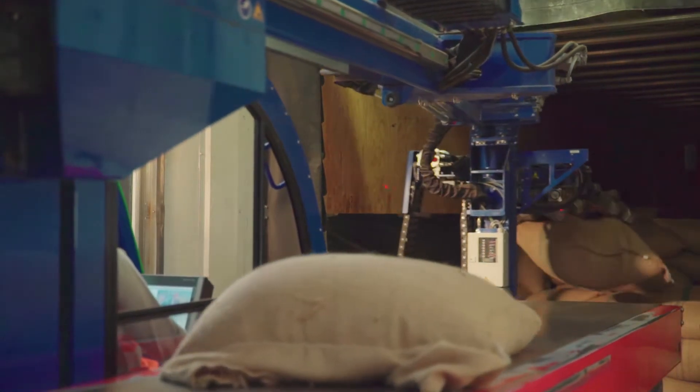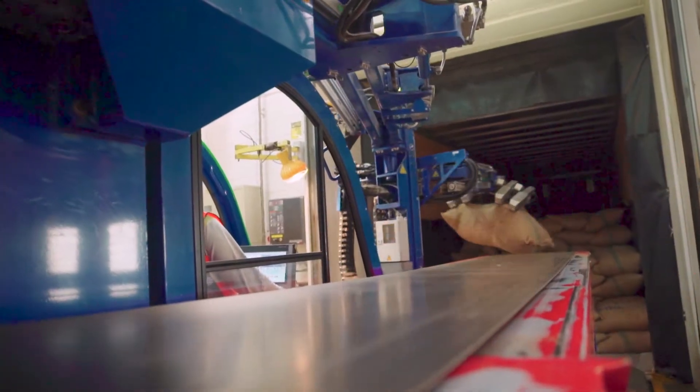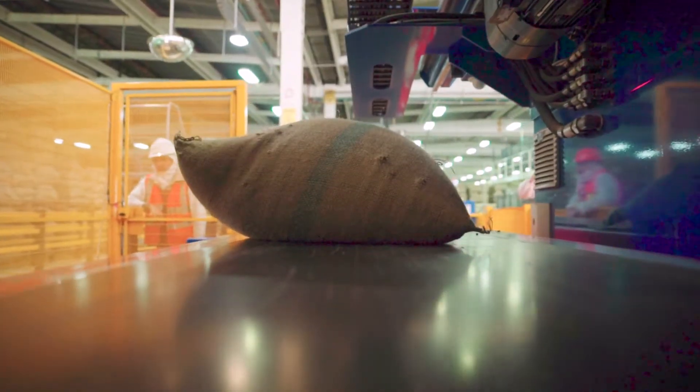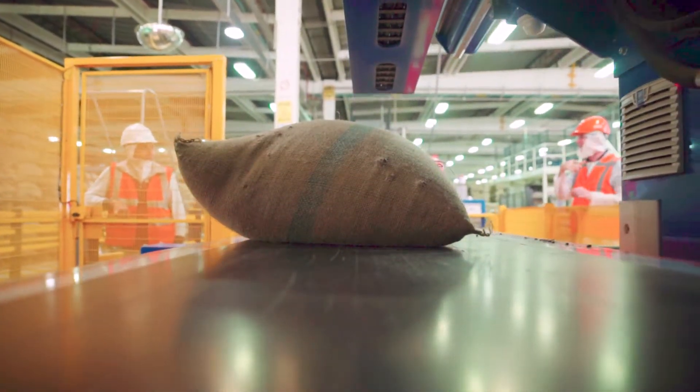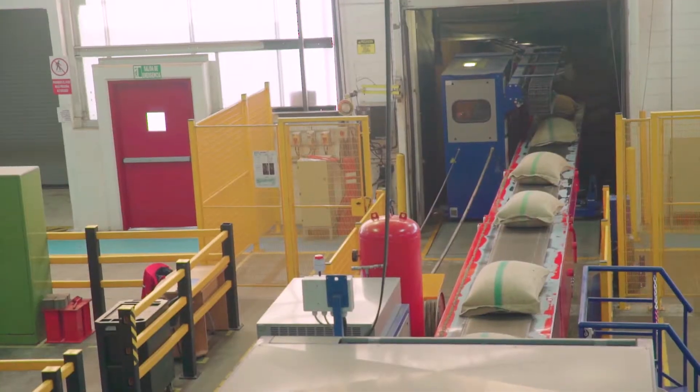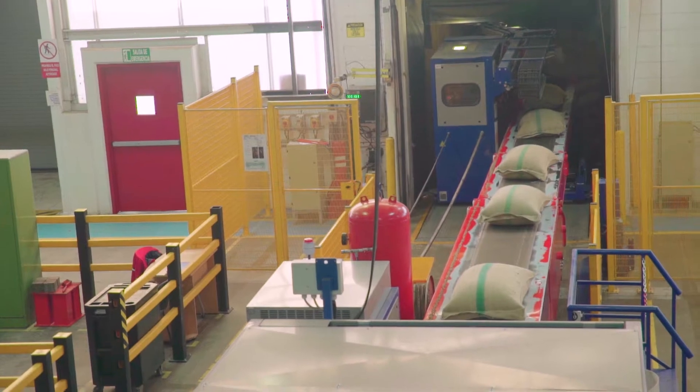Our Copal container unloading system is a unique and innovative solution for a known worldwide problem: heavy physical work when unloading and palletizing bags from containers. The bag handling line is operated by just one employee, which ensures process optimization and increases productivity.